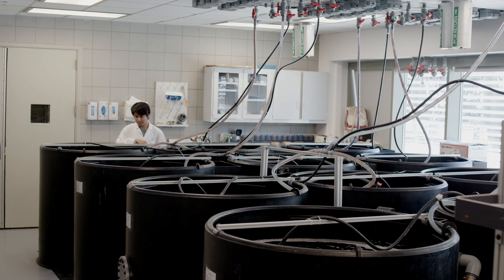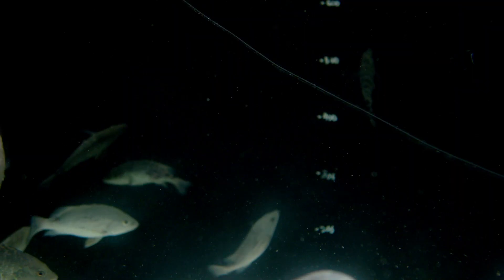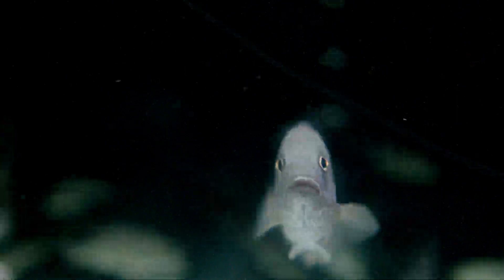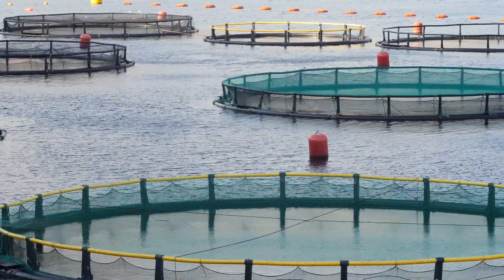In Sea Labs, we are running a 2030 Vision collaborative project between KAUST and the Saudi government, to increase seafood production in Saudi Arabia by developing aquaculture technology that will allow various fish species to be raised in floating net cages in the Red Sea.